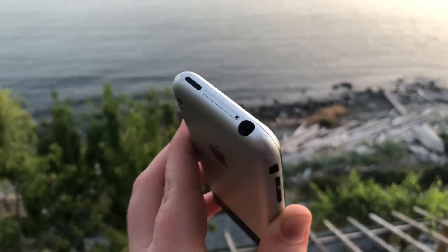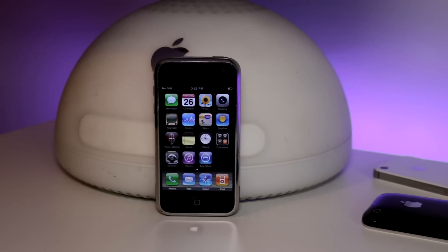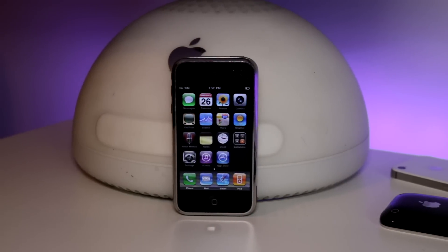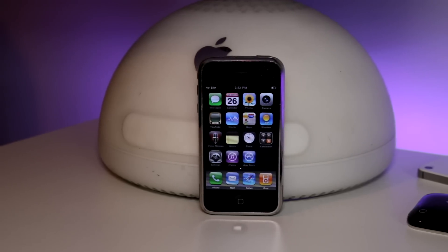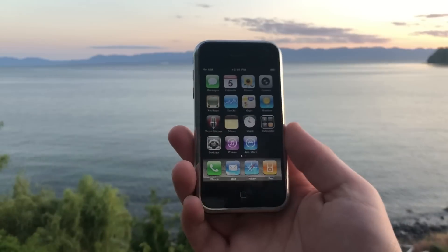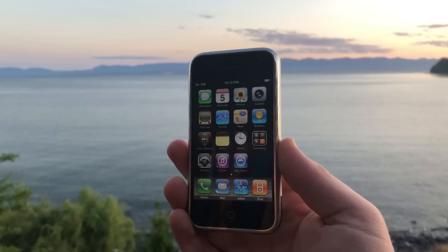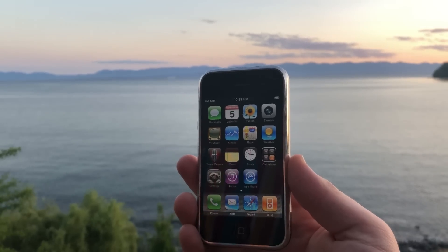The display, on the other hand, is a different story. The 2G has a 3.5-inch screen with a measly resolution of 320x480 and pixel density of 165 pixels per inch. This quality looked fine in 2007, but has aged horribly, as has every iPhone before the 4 and its retina display in 2010. But you can't fault it too much — it's 11 years old.